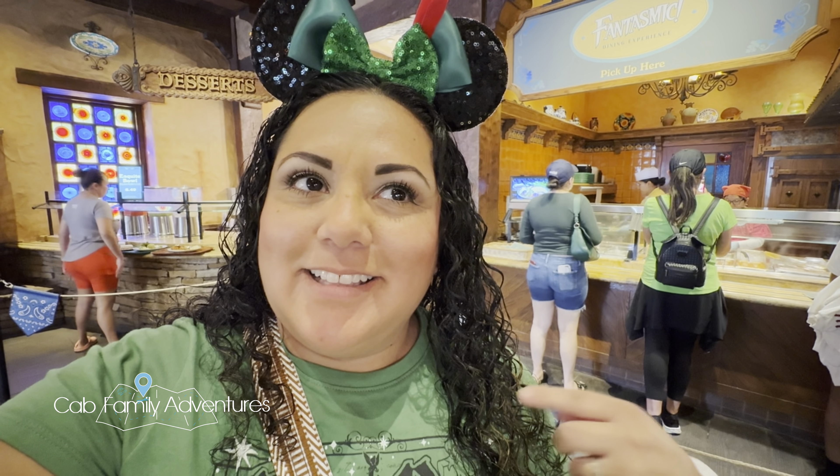Hi everybody, welcome back to Cat Family Adventures. We are here at Rancho del Zocalo and we finally got a dining package for me and our oldest for the 9pm showing. So follow us along as we try this out — I'll show you where our seating is, what we end up getting for our food — and we're excited.